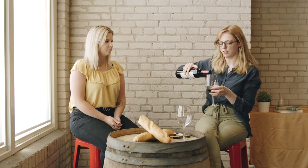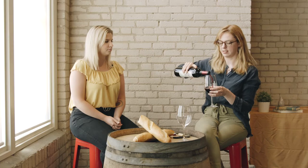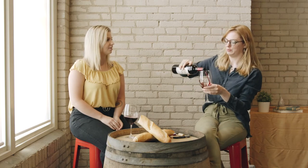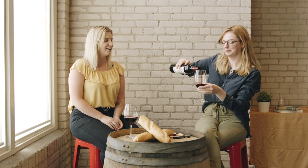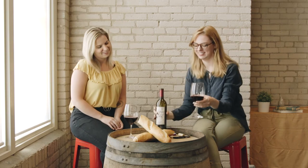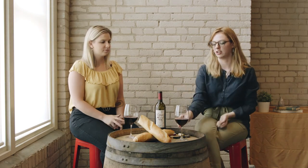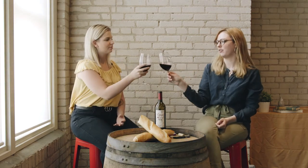You also don't want to start drinking until everyone has a glass poured. And finally, the toast or cheers — which we'll get more into later — but for now: Cheers!